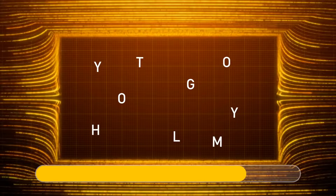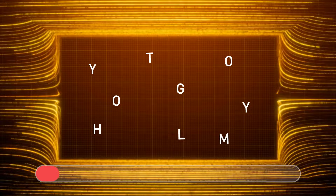Take a look at these nine letters. Can you form a nine-letter word using these letters? Don't forget to use each letter. The word is 'mythology.'